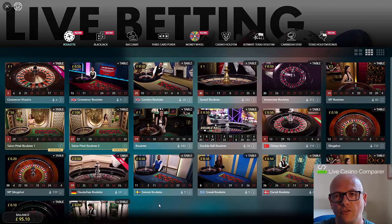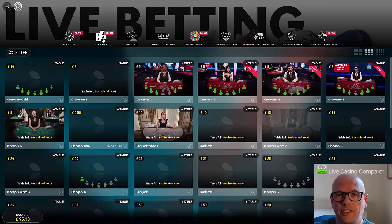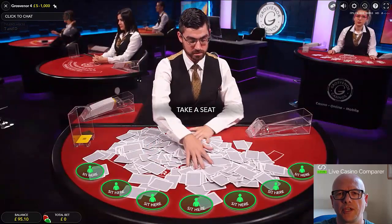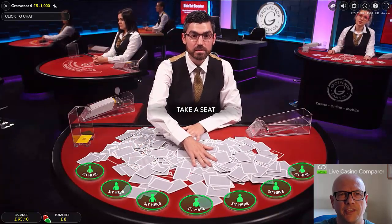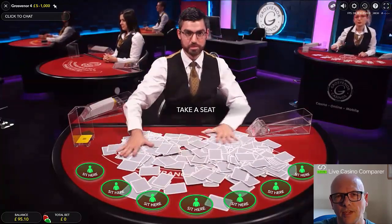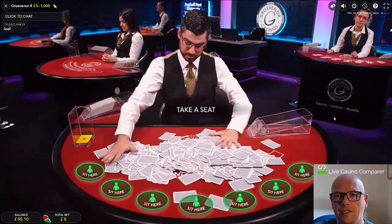One thing to note is they don't have Lightning Roulette — I was speaking to the live casino manager and they decided not to take it, which is fair enough. For Blackjack they've got a whole range of tables. I'll click into Grosvenor 4 so we can see the tables behind. It's the afternoon so the dealer is shuffling his own cards, which I don't really like — I think they really need a shuffler. You can see the range of blackjack tables, with the roulette tables just out of shot on the right.